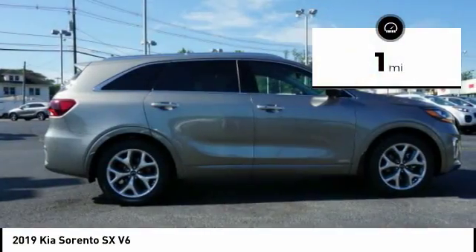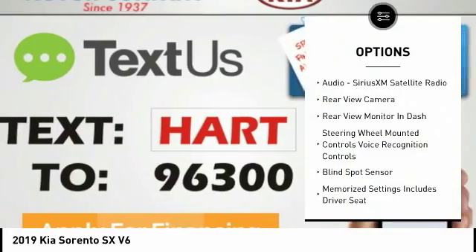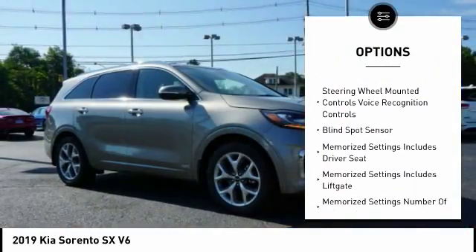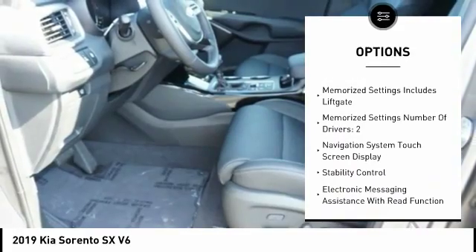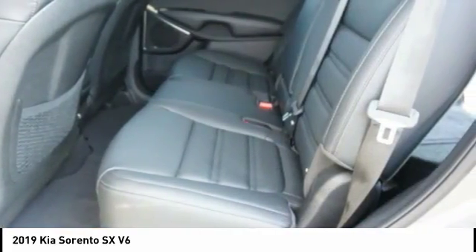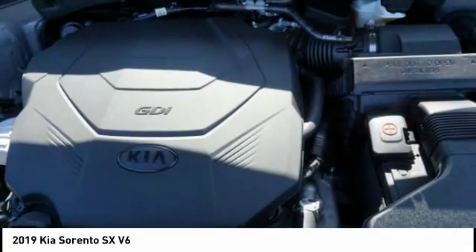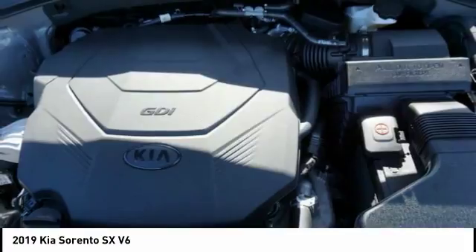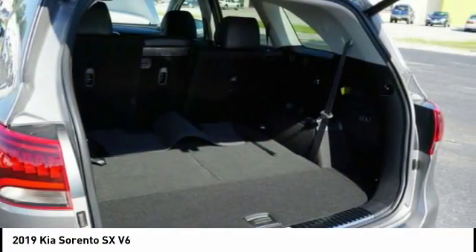This vehicle has less than 100 miles. Here are some of this vehicle's great options: heated seats, navigation system, backup camera, anti-lock braking system, steering wheel audio controls, power sunroof, traction control, stability control, power driver's seat, and power passenger seat. If affordable style and reliability are what you're looking for, this vehicle couldn't be more perfect — drive it today.